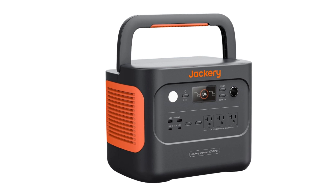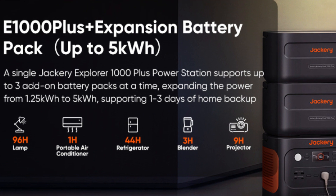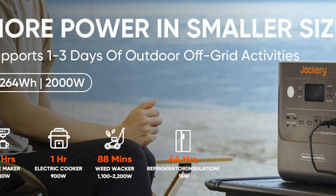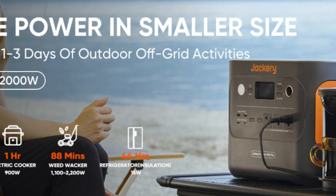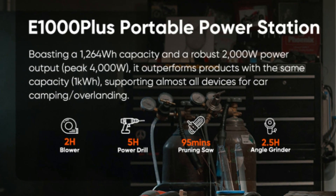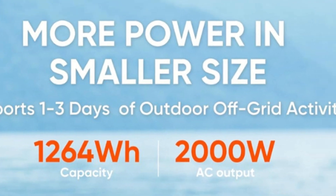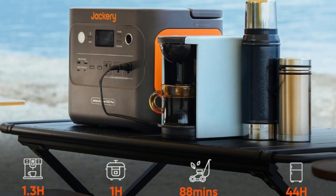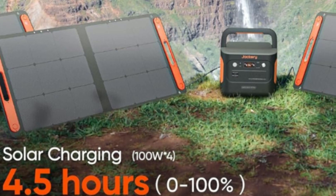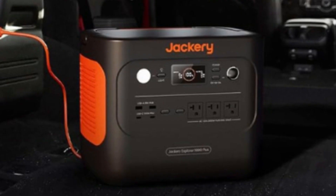Number 1: 1.25 kWh to 5 kWh flexible expansion. With a massive 1,264 Wh capacity, the Jackery Explorer 1000 Plus supports up to 3 add-on battery packs at a time, expanding from 1.25 kWh to a mighty 5 kWh, ensuring one to three days of home backup power. With endless power possibilities, this powerhouse is the ideal solution for off-grid living, road trips, photography, and a variety of outdoor activities.